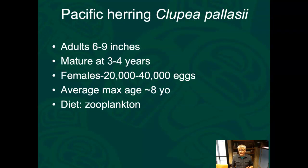Herring are typically small — six to nine inches. They mature at three to four years, which is actually a fairly old age for a species that everybody's trying to eat. Living to three or four years before you can reproduce is remarkable. Females produce between 20,000 and 40,000 eggs. For every female over their lifespan, they need to produce just two offspring that survive to reproductive age and successfully reproduce.